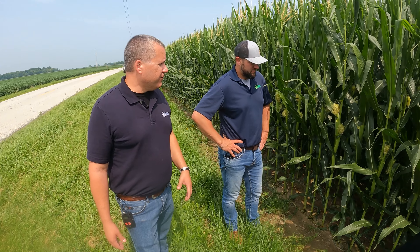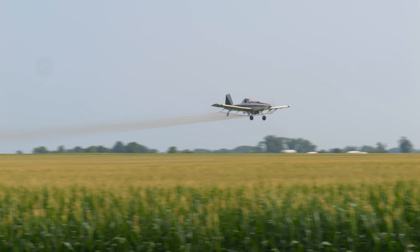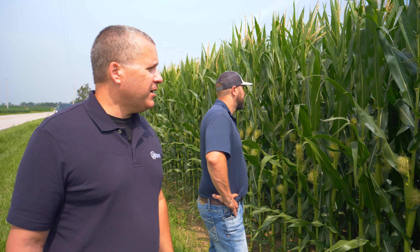I noticed you got a little bit of gray leaf spot started in here — just a few lesions, nothing major as of yet. This field was recently done with fungicide, so I feel pretty confident that you've done a good job managing that. Kudos to you on that.